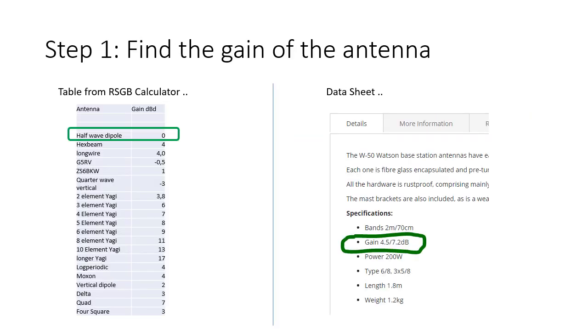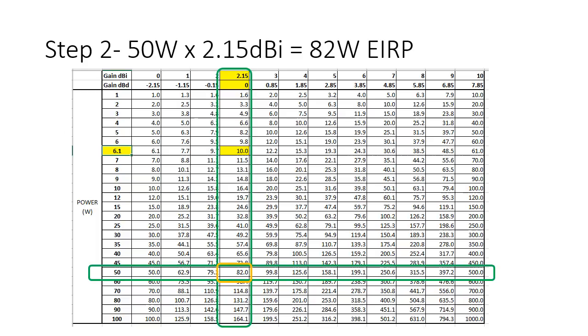The first stage is to find out the gain of the antenna. The easy way is to look at the data sheet or manual, making sure you know whether the gain given is in dBi or dBd. For standard antenna types, you may also be able to get the gain from a textbook or from the tables in the RSGB and IARU Region 1 calculators. Once you know the gain of your antenna and the power of your transmitter, you can calculate the EIRP or use the lookup table. In this case, 50 watts and 2.15 dBi for a dipole gives 82 watts EIRP.